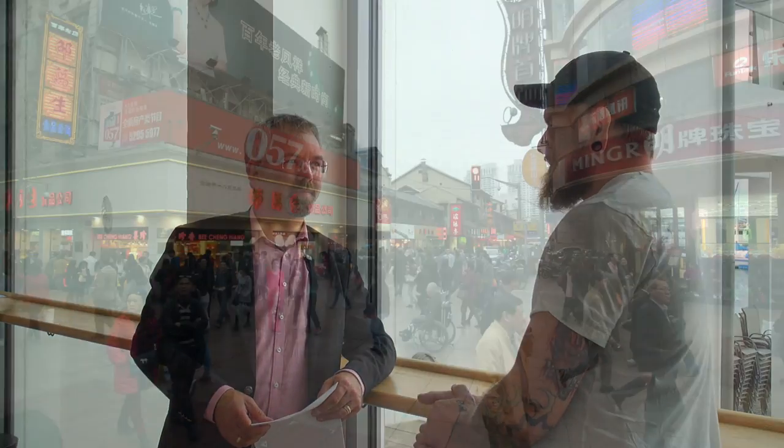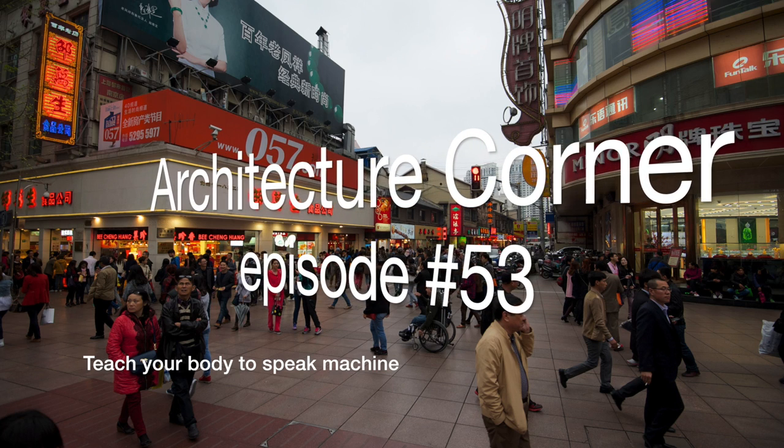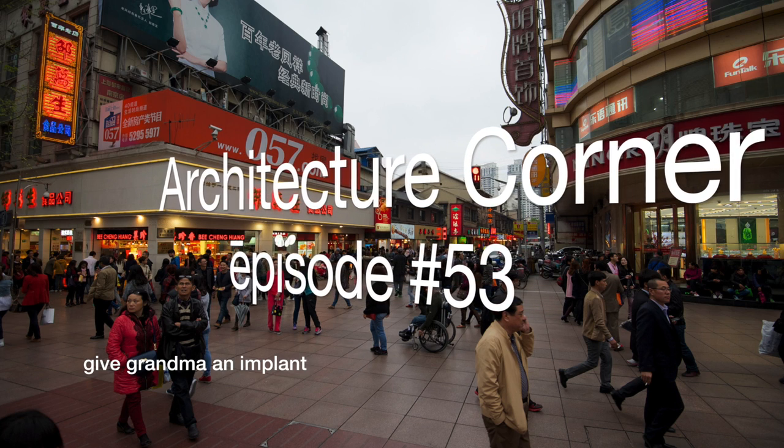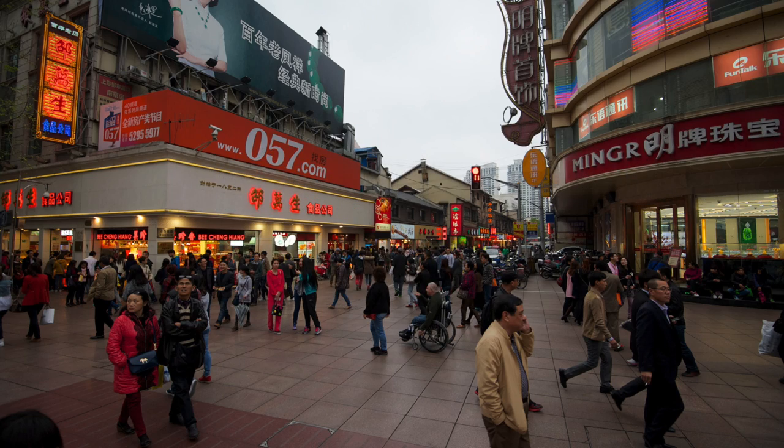Could we say that you are a biotech entrepreneur? Yeah, I guess. We do a lot of electronic implanting and we develop hardware for implanting.